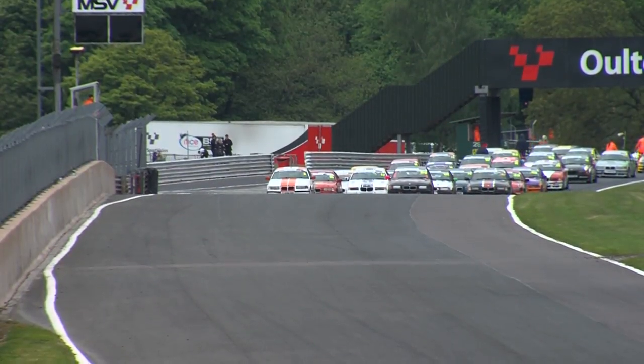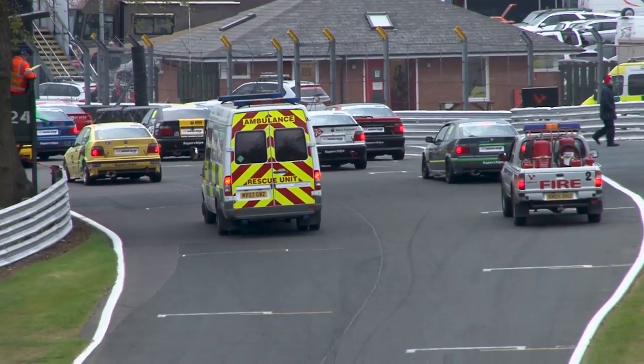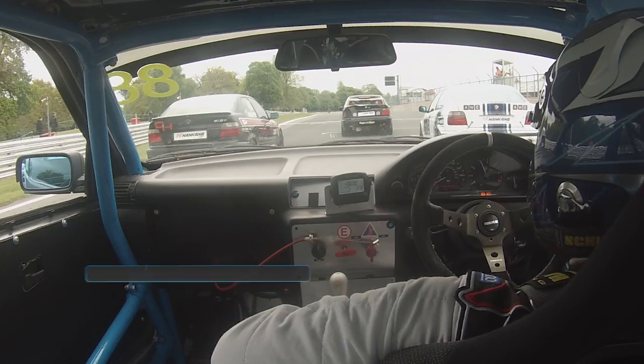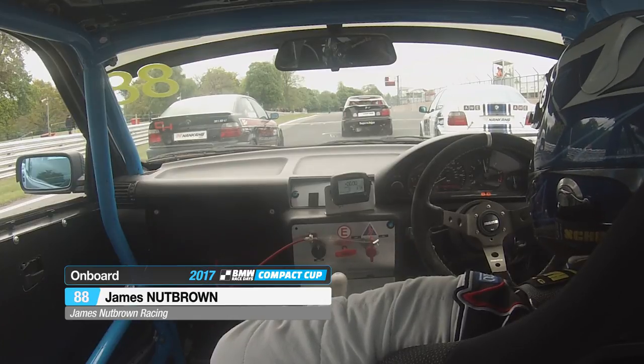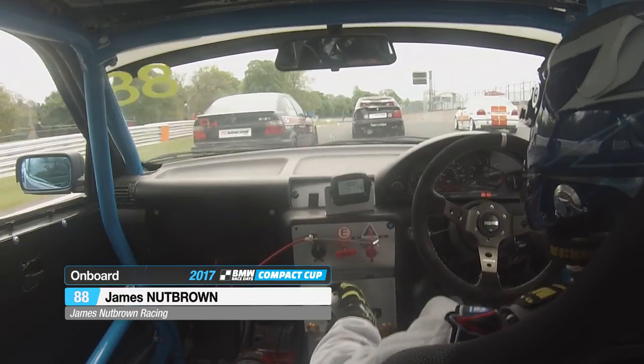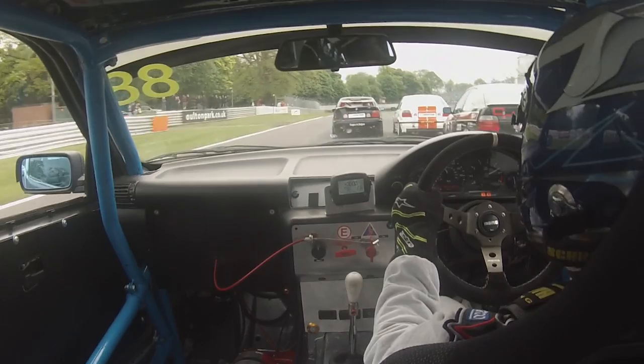So, a dramatic first race here at Alton Park — what is in store for us in race number two? Remarkably, we've got more or less all of the cars back out there. You can just see the back end of Ian Jones' car on the front row of the grid as we ride on board with our race one winner James Nutbrown, who gets away nicely. He's already ahead of Sam Carrington-Yates on the run towards Old Hall Corner.